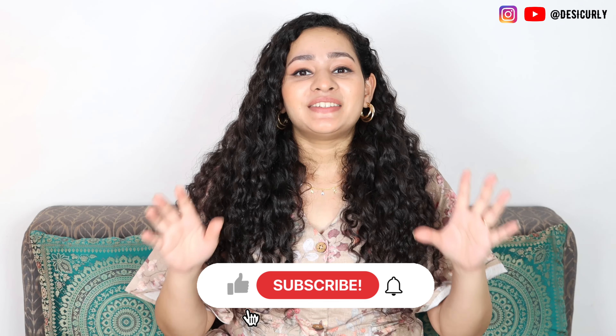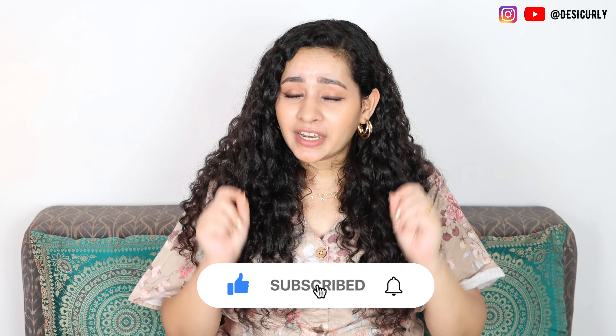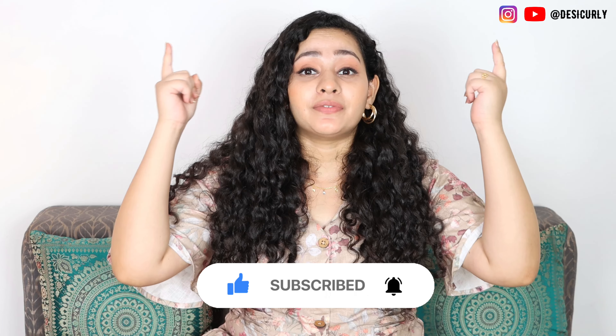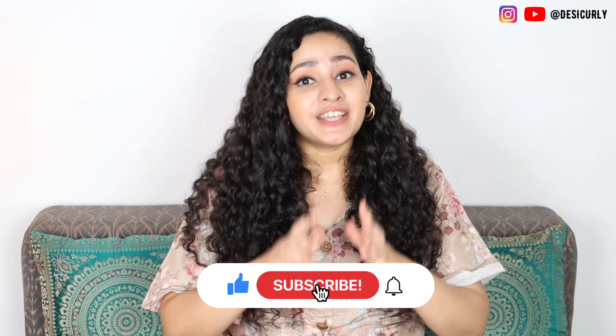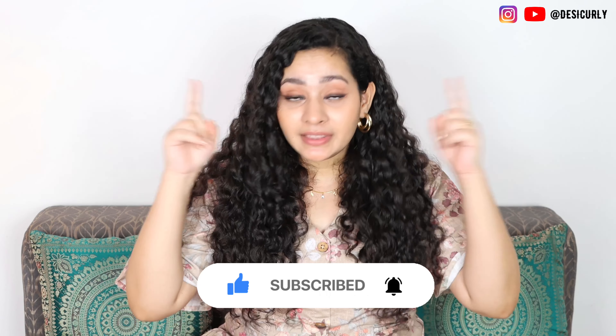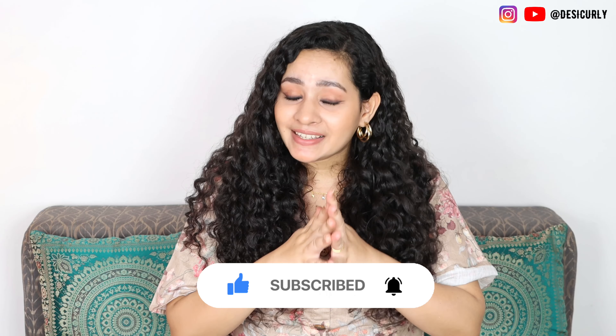That's all the knowledge for you guys. I hope you found this video very helpful and you will never have to feel uncomfortable again because of dry scalp. If you found this video helpful, please let me know in the comment section. Share this video with your friends and family so that they don't have to feel uncomfortable with their scalp. I'll see you in the next episode of the series — till then, bye bye.